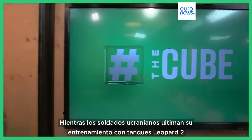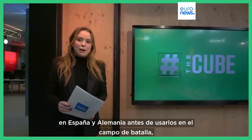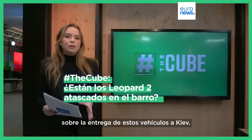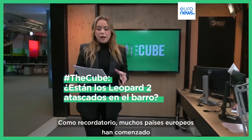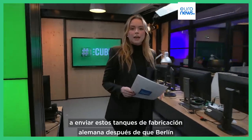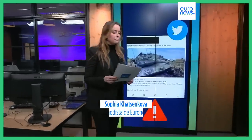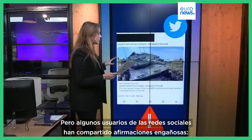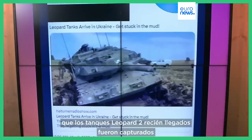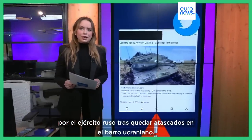As Ukrainian soldiers wrap up their training on Leopard 2 tanks in Spain and Germany before using them on the battlefield, there's been a lot of misinformation going around about the delivery of these vehicles to Kyiv. Many European countries have started to send these German-made tanks after Berlin reluctantly approved their transfer back in February last month. But certain social media users have been sharing misleading claims that the newly arrived Leopard 2 tanks were captured by the Russian army after being stuck in Ukrainian mud.